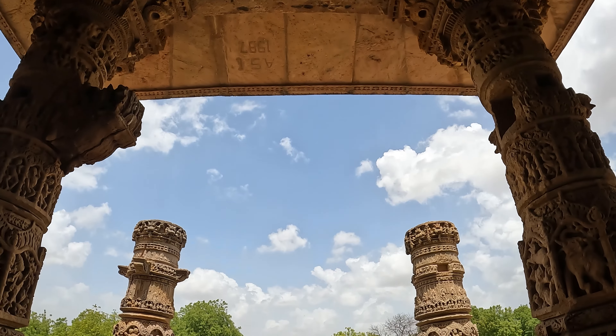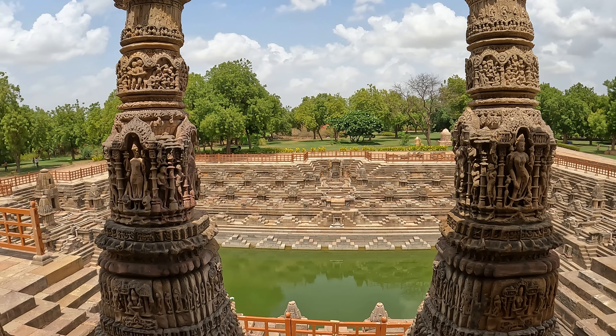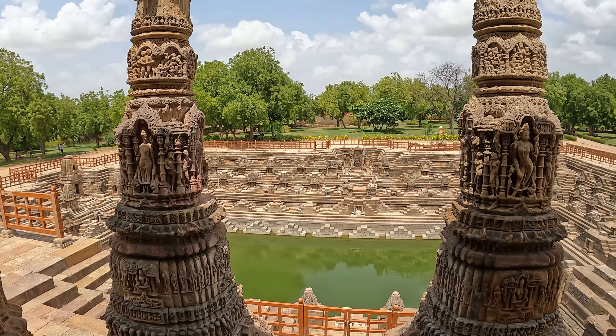We just explored this place and then thought about heading outside. It was a lot of fun. You guys don't forget to subscribe to my channel!